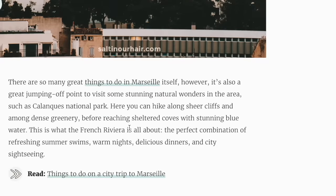There are so many great things to do in Marseille itself. However, it's also a great jumping-off point to visit some stunning natural wonders in the area, such as Calanque National Park. Here you can hike along sheer cliffs and among dense greenery before reaching sheltered coves with stunning blue water — this is what the French Riviera is all about. The perfect combination of refreshing summer swims, warm nights, delicious dinners, and city sightseeing.